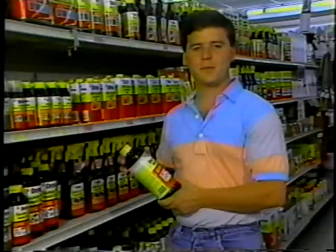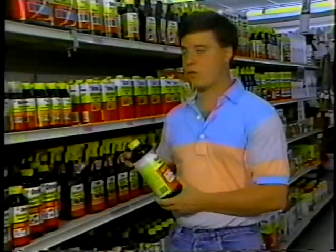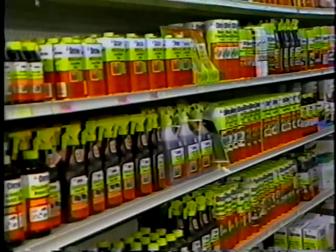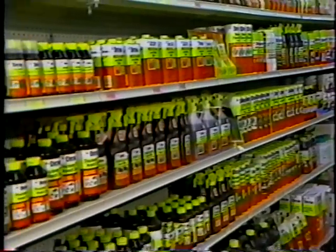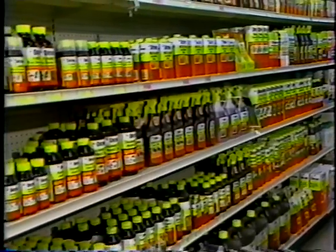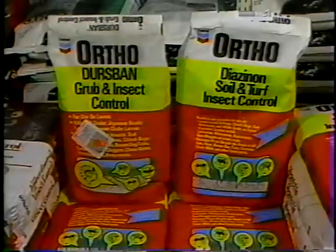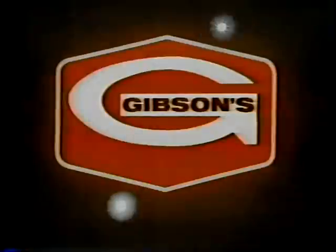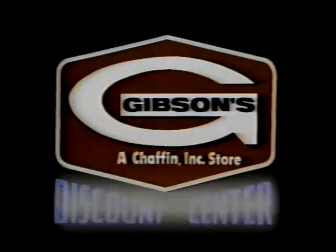At Gibson's, you always buy the best for less every day. That's why in our lawn and garden department, you'll find the best selection on quality Ortho products. Right now, you'll find a great low price on all of our Ortho products, including Diazenon Soil and Turf Insect Control or Durban Grub and Insect Control. Protect your turf from a number of bugs, including white grubs, cutworms, and many more. So for a healthier lawn, stock up on Ortho Diazenon or Durban at your Ortho headquarters, Gibson's Discount Center.